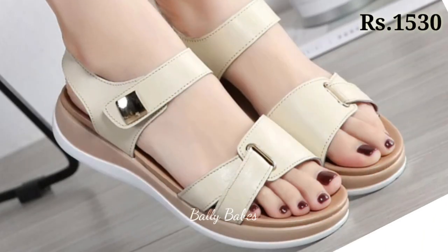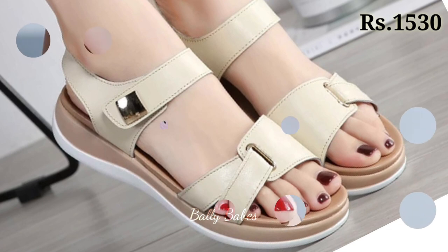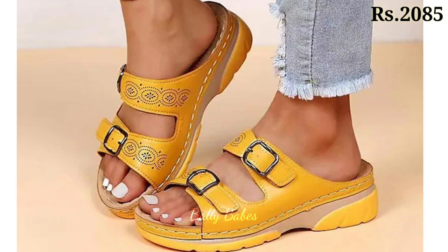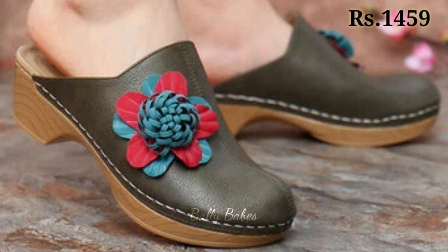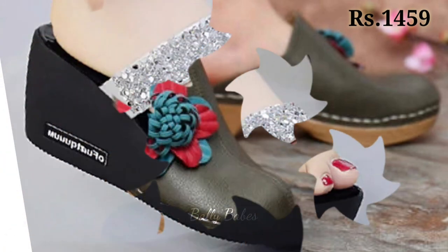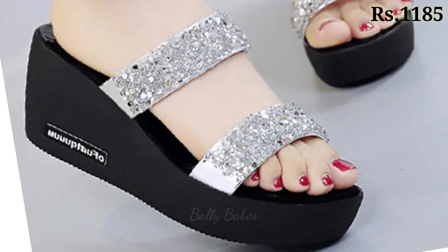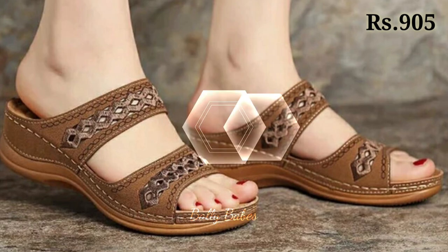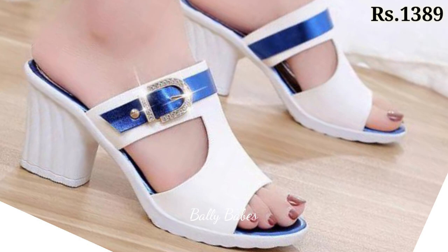Just watch this video till the end and share it with your family and friends so they will also have an idea about these latest and comfortable footwear designs. You can also see some cushion footbed footwear and orthopedic or doctor footwear as well. Options are endless — you can go for any color, any pattern, and any design of your choice.